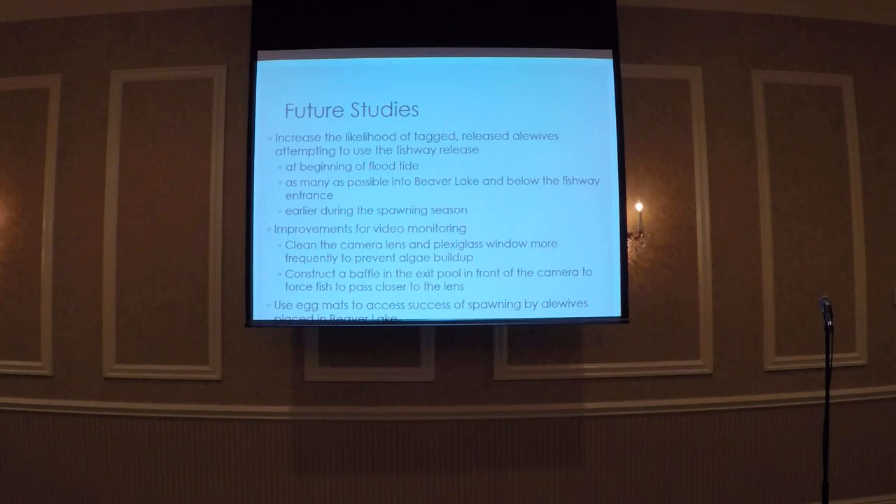We should continue this for at least four or five years, as multiple studies have found that alewives can return up to ten years following installation of a fishway. We think it would be beneficial to release fish during the start of a flood tide to give them more time in Milnet Creek, and to release as many fish as possible earlier in the season. Our Beaver Lake release was on April 18th, close to the end of the spawning season, and we think these fish were motivated to spawn in Milnet Creek and immediately left to return to Peconic River. We are also thinking of cleaning the camera lens more often to improve video quality for species identification.